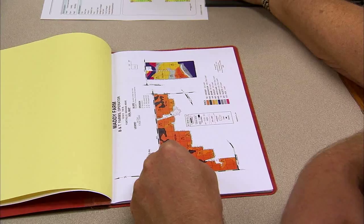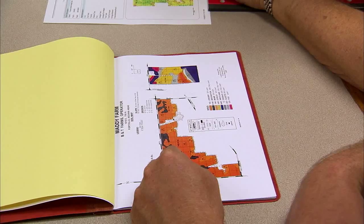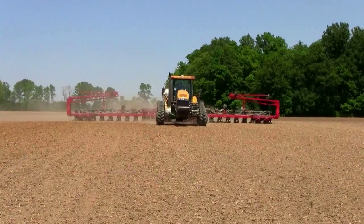Especially yield coming in to make another prescription map for fall fertilizer — it makes that decision making a whole lot quicker. We can do a straight prescription, a standard prescription that we would use for nitrogen or seeding. We can send that to the operator right then.